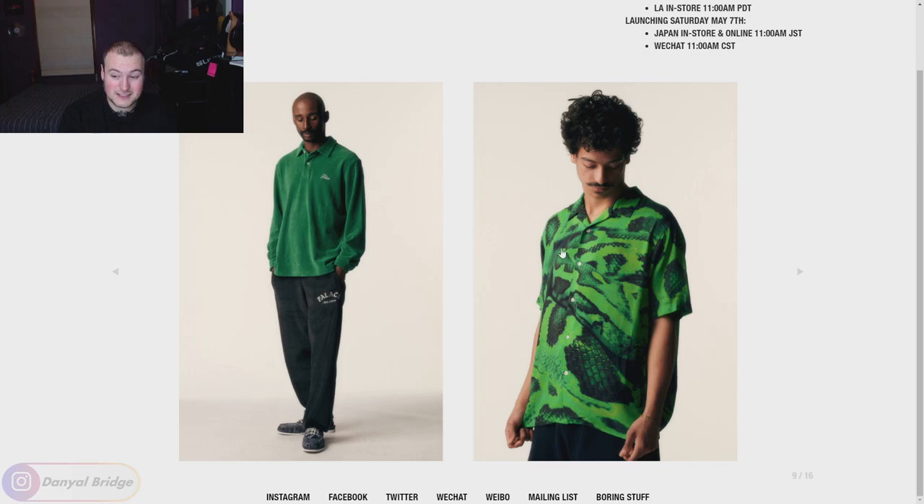We've got a snakeskin button-up tee - this could be fun. I hope it's made of rayon or some really lightweight material, which would be perfect for summer. If they go with cotton, that's okay, but there are different material choices that are way better for button-up tees. We've got the same type of material being used on a polo with matching pants.